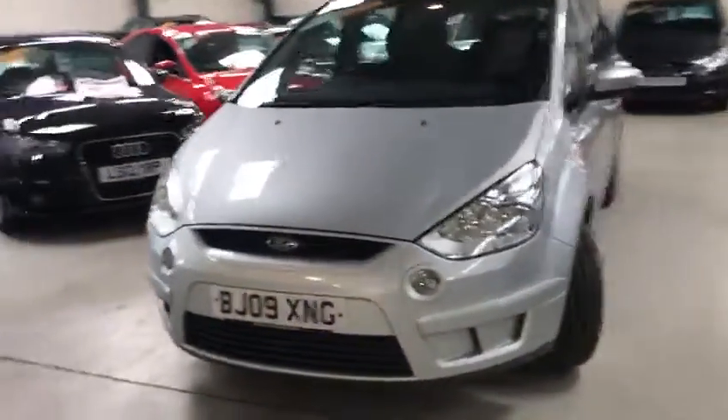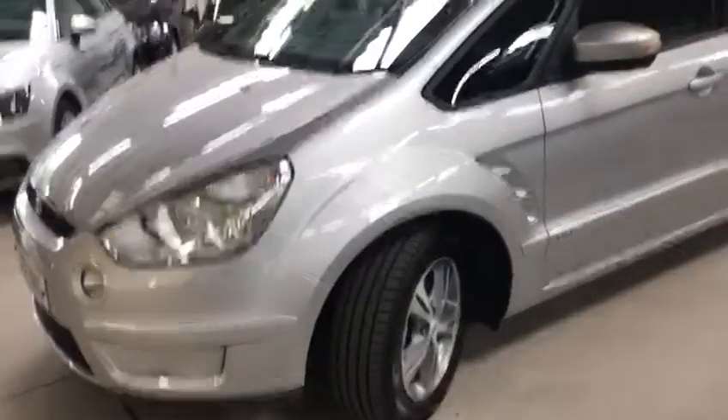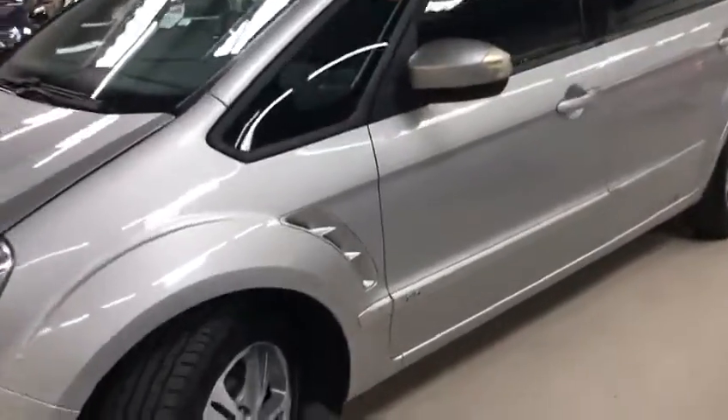This is a Z-Tec model. It's on an 09 plate. It's got full service history and two keys, metallic silver.